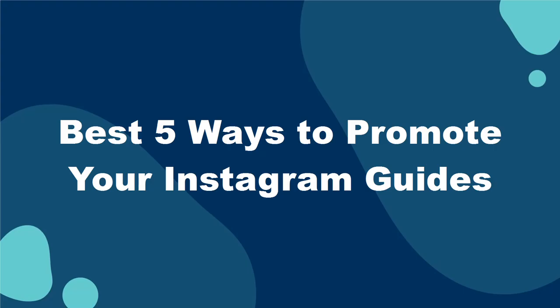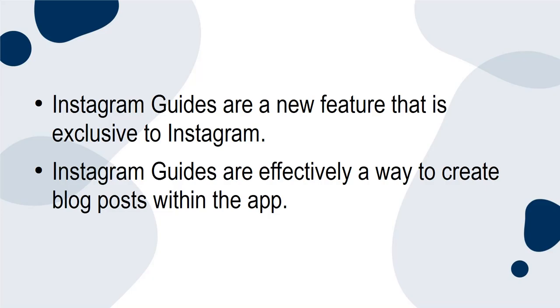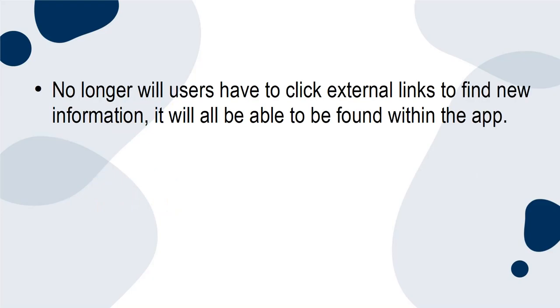Instagram Guides are a new feature exclusive to Instagram. They are effectively a way to create blog posts within the app, meaning no longer will users have to click external links to find new information — it will all be found within the app.